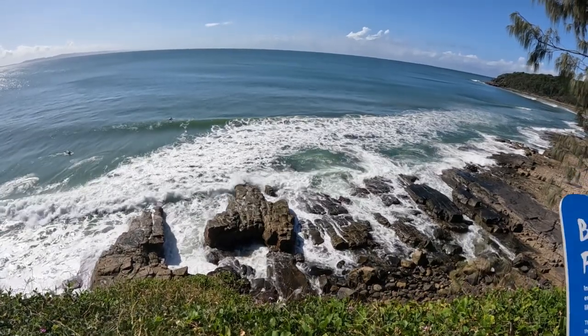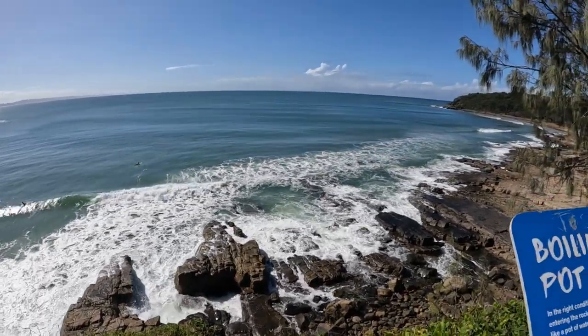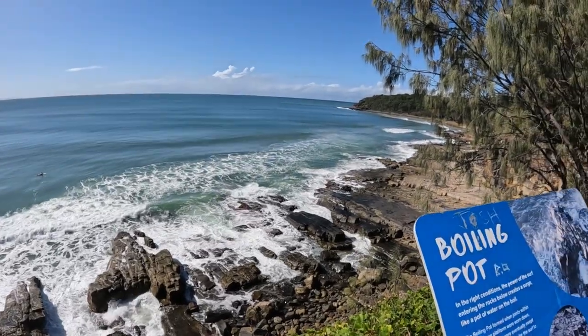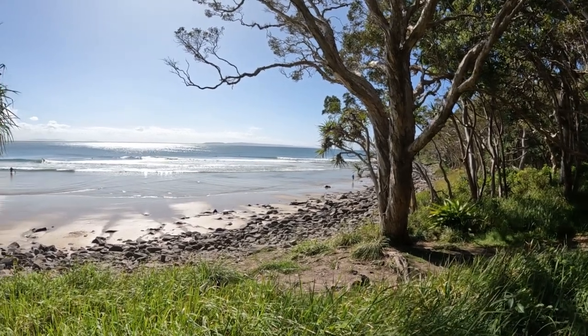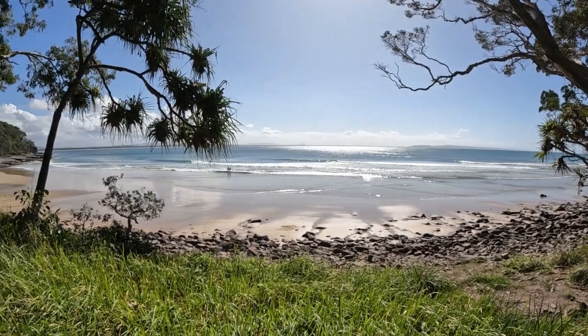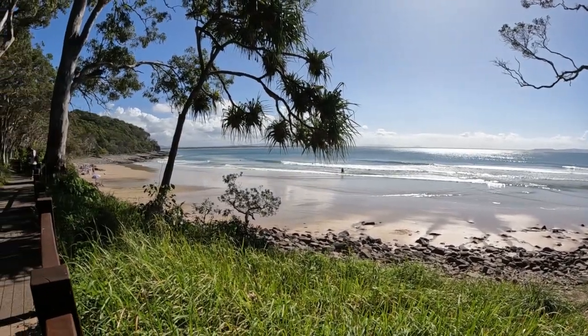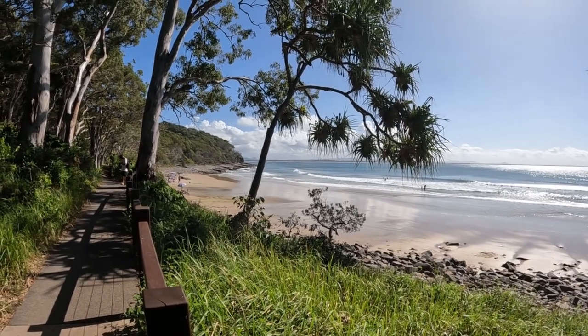Beautiful day here at Noosa. This is Tea Tree Bay — a beautiful little bay, really popular with surfers. Great surf out there at the moment. Looking back towards Noosa that way. And this is Alexandra Bay.